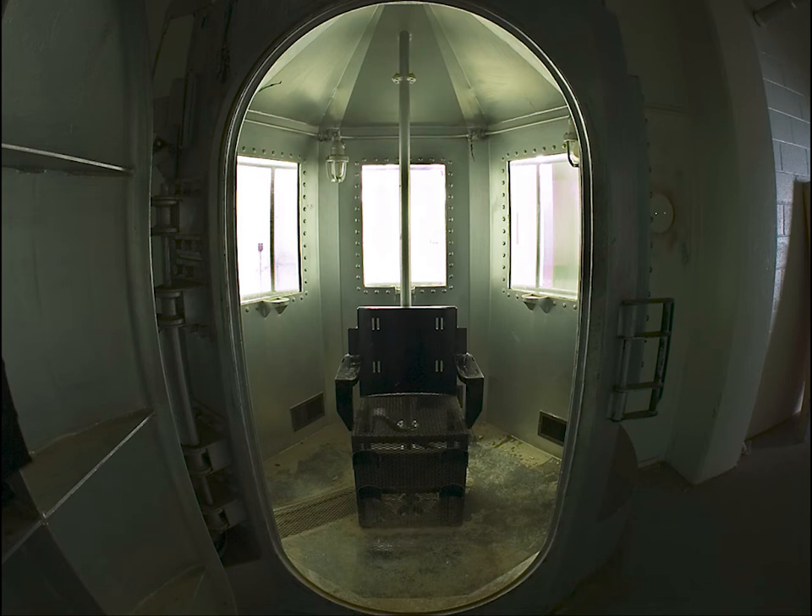It is also notoriously impossible to halt once initiated, which has occurred in the case of stays, such as in the case of Burton Abbott. The same event supposedly occurred in the final completed execution of Carroll Chessman in 1960. The condemned person is strapped into a chair within an airtight chamber, which is then sealed. The executioner activates a mechanism which drops potassium cyanide or sodium cyanide pellets into a bath of sulfuric acid beneath the chair.